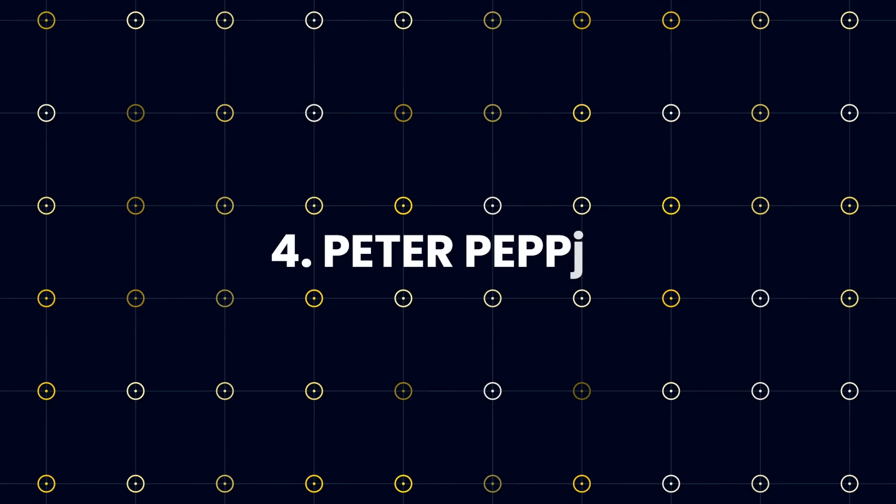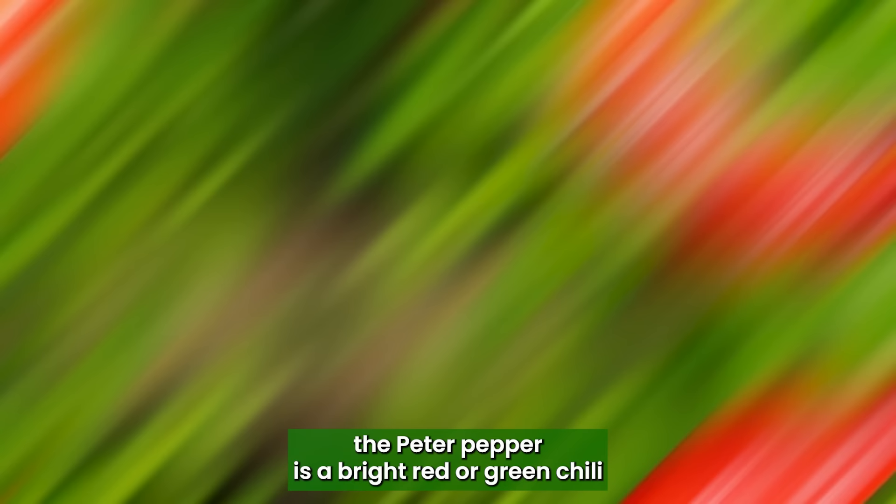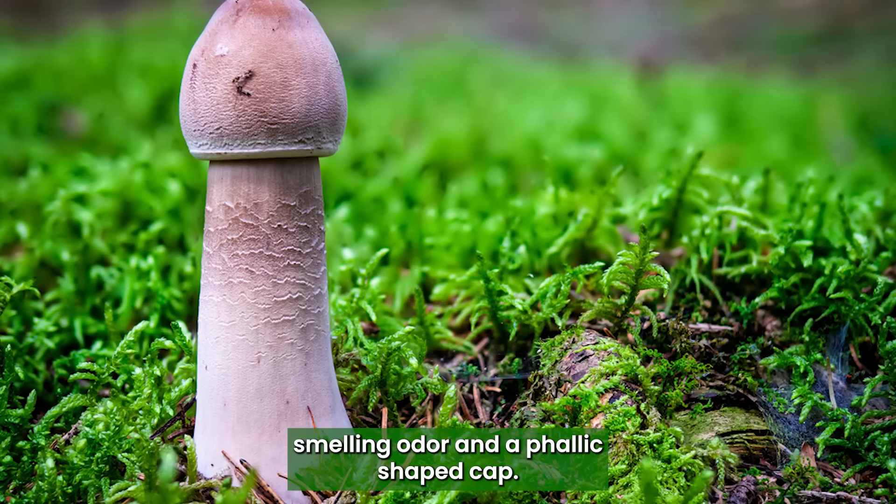Peter Pepper: The Peter Pepper is a bright red or green chili pepper shaped like a penis. Common Stinkhorn: The Common Stinkhorn is a type of mushroom with a foul-smelling odor and a phallic-shaped cap.